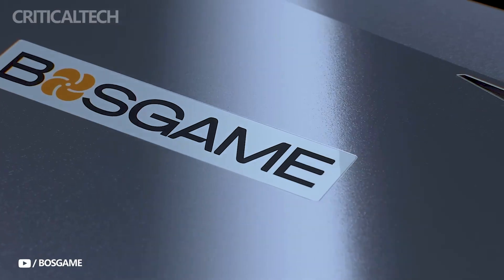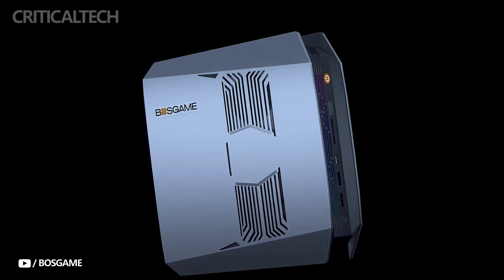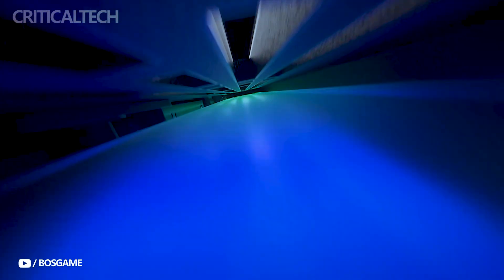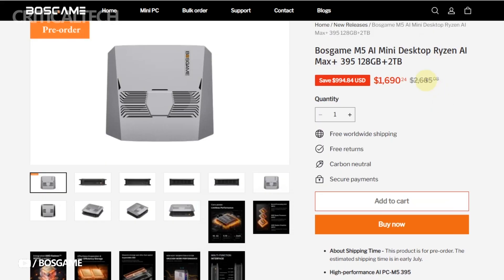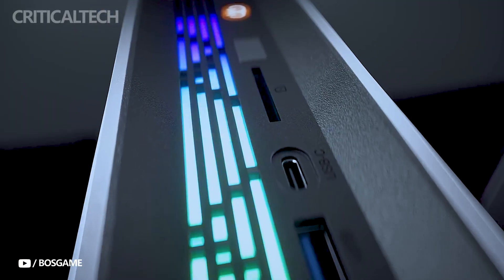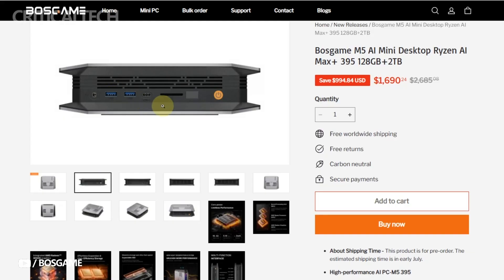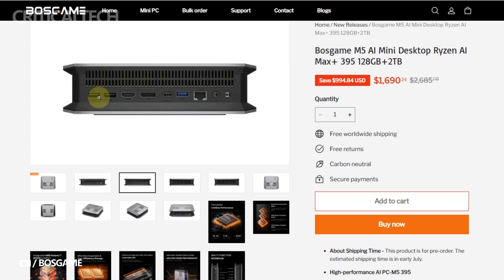Hey everyone, the Bosgame M5 AI Mini PC is a powerful compact computing device built around AMD's cutting-edge Ryzen AI Max Plus 395 processor. Positioned as a high-performance workstation for AI professionals, developers, and digital artists, the M5 blends extreme processing capability with a remarkably small form factor. With pre-orders priced at $1,699 and global shipping set to begin on June 10th, Bosgame's latest offering is clearly aimed at users seeking desktop-level power in a space-saving package.